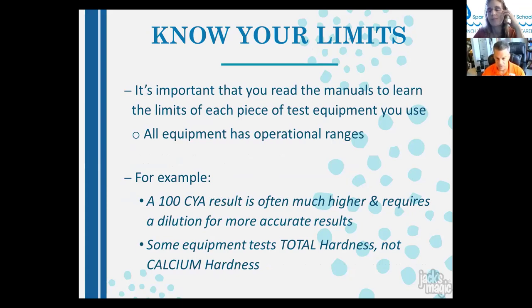Read the manuals to learn the limits of each piece of test equipment. All equipment has operational ranges. For example, if a stabilizer test reads 100, the actual level could be much higher — do a dilution by mixing half pool water and half tap water. If the diluted sample reads 70, the pool is actually at 140. Pools on trichlor tabs or dichlor for years can have stabilizer levels of 300, 400, or higher, which can challenge in-water stain treatments. Also note that some equipment tests total hardness, not calcium hardness — know the difference.